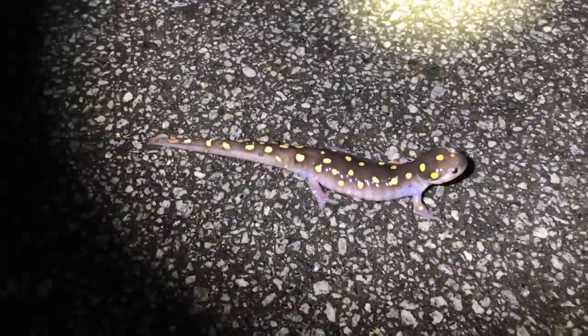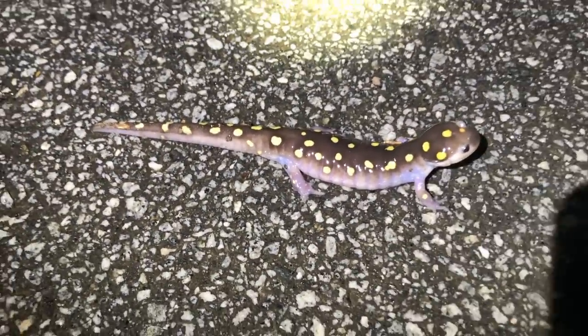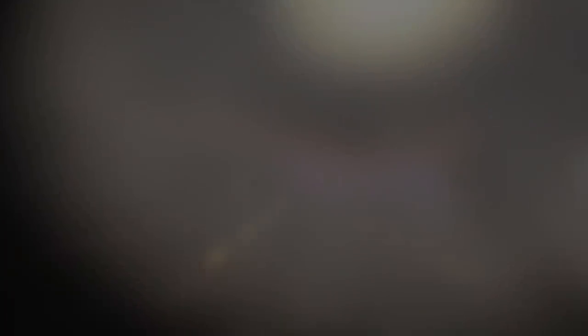On the road to my spot and saw this big mug in the road, had to stop and get a look — check that out. Huge spotted salamander, too cool. Put my hand down, get some pictures of this guy and get him out of the road. It is raining.